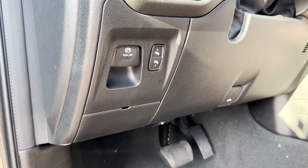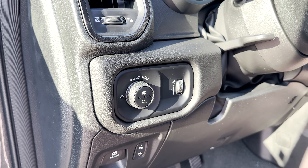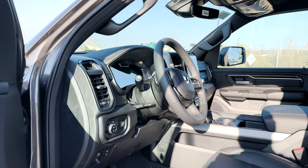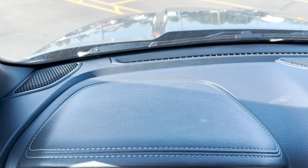The front seats are power adjustable. Underneath are the foot pedals and hood latch release. Above is the electronic parking brake and power foot pedal adjustments. Further up are the typical lighting controls, and the steering wheel is manually adjustable.